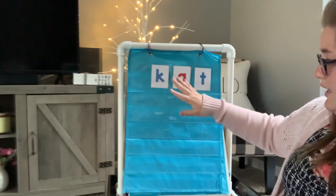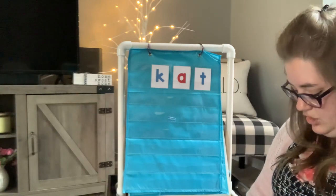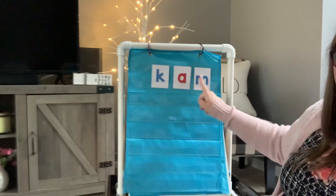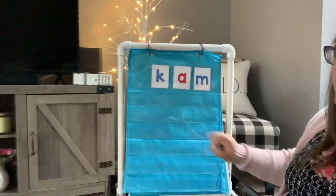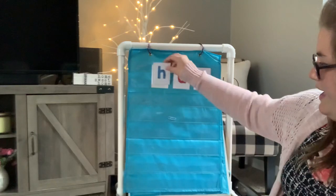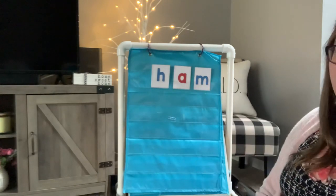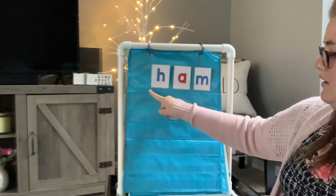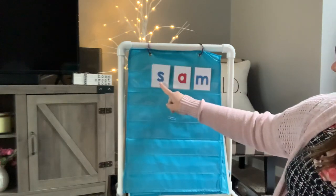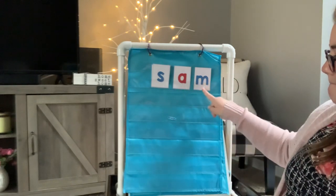Now, we've changed the beginning and the middle today, but we have not changed the end. So I think I'm going to change the end now. Let's see what this says. You got it. C, A, M. Cam. Now I'm going to put our Hattie Horse H back up there. H, A, M. Ham. Let's do Sammy Seal. S, A, M. Sam.